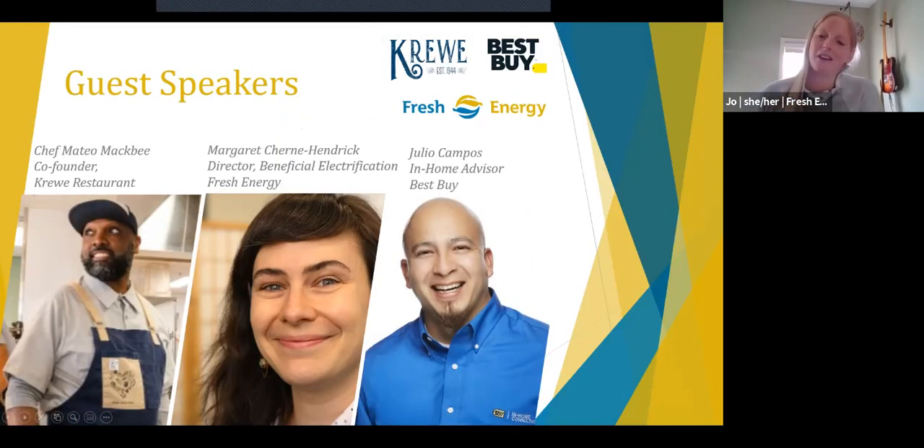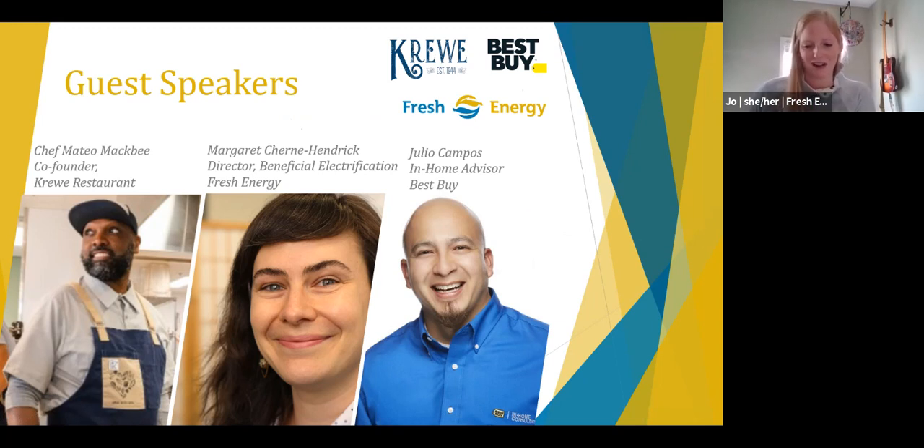I want to introduce our guest speakers today. I'm joined by Chef Mateo Macby, co-founder and chef at Crew Restaurant in St. Joseph, Minnesota. Also joining us is Fresh Energy's Margaret Cherney Hendrick, director of our beneficial electrification program. And Julio Campos, an in-home advisor with Best Buy who has been giving folks advice on their appliances for 15 to 20 years — so he's an expert for sure.